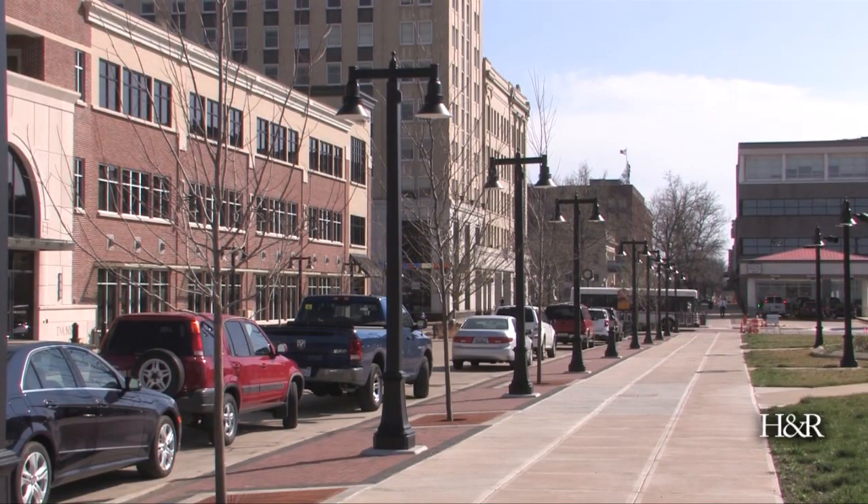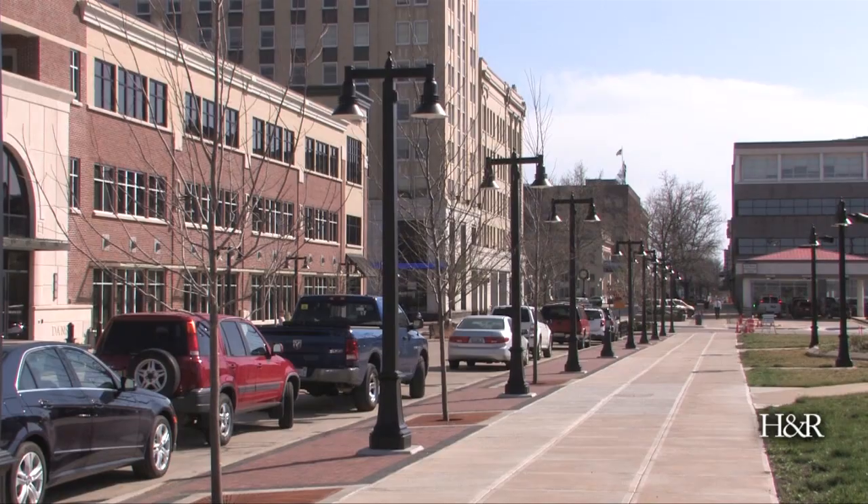Overall, the downtown streetscape enhancement project is a three-year project, of which we're in the beginning of the second year, that will greatly improve all of the aesthetics of the downtown area as well as the pedestrian and vehicular experience.